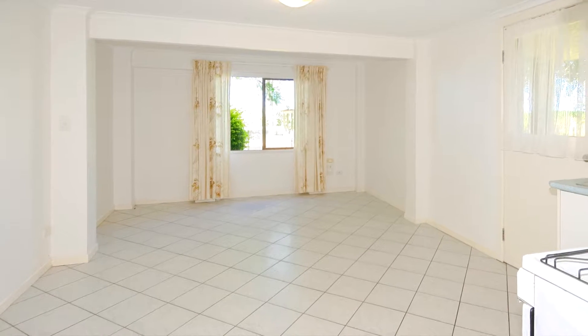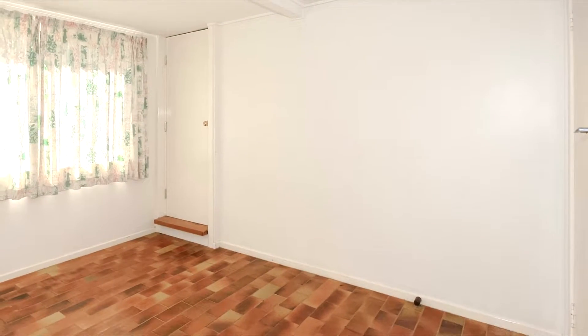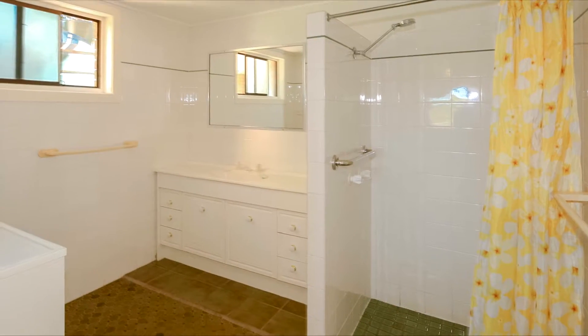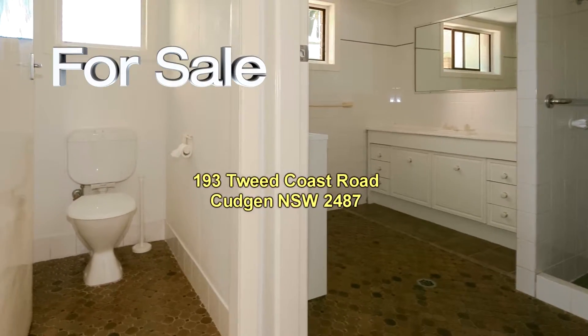Going downstairs, there's a rumpus room and also a self-contained granny flat, which is additional to the rumpus room. The granny flat has a bedroom, lounge, dining, kitchen, and a bathroom which can also house a laundry and separate toilet.